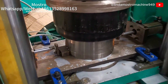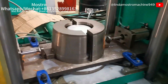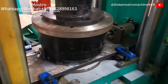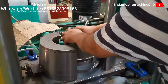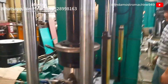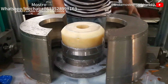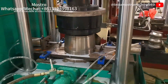A water bulging machine, also known as a water press or hydraulic press, is a specialized piece of equipment used in manufacturing for shaping and forming materials such as metal, plastic, or glass. This machine operates using a hydraulic system that generates high pressure through hydraulic fluid, enabling efficient material deformation with minimal effort. Its versatility makes it suitable for various applications, including metal forming, plastic molding, and glass shaping, which is valuable across multiple industries.